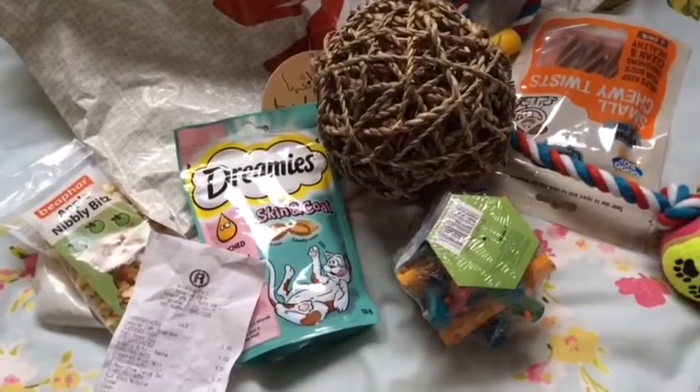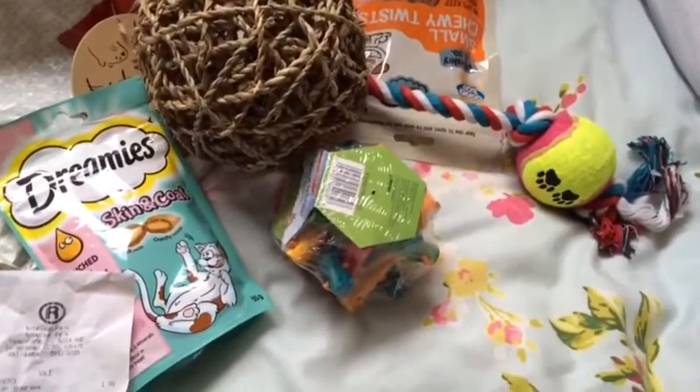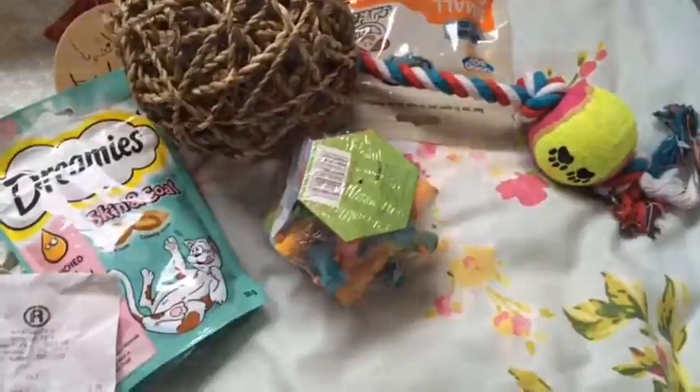So that's everything I bought! I hope you liked this video, and sorry it's just short. Don't forget to comment down below, give it a thumbs up, and go check out Charlotte's channel. Thanks for watching guys, bye!